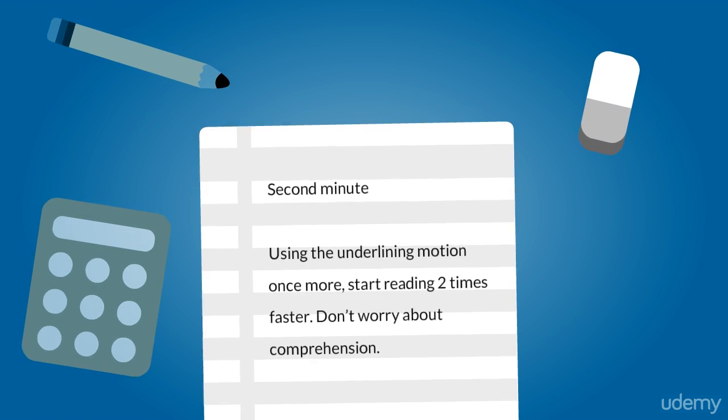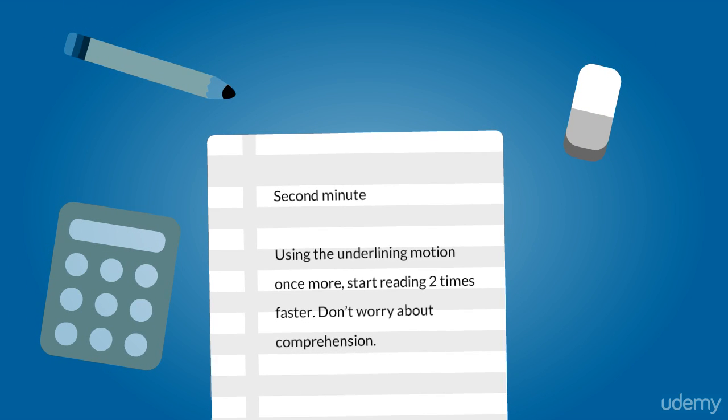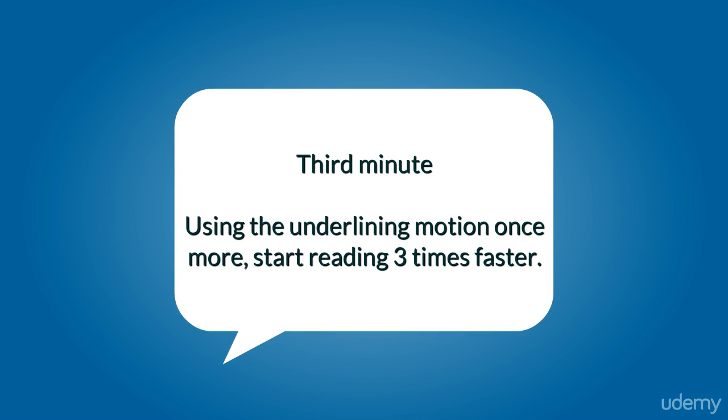For the second minute, using the underlining motion once more, start reading two times faster. Don't worry about your comprehension — you are focusing only on speed reading at this moment. For the third minute, using the underlining motion once more, start reading three times faster. Again, don't worry about comprehension. You are focusing only on speed at this moment.